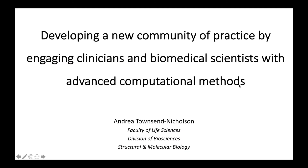The speaker is Professor Andrea Thausen-Nicolson from UCL. She is also working extensively in Combiomed, and her talk will be on training advanced computational methods for clinicians and biomedical scientists.